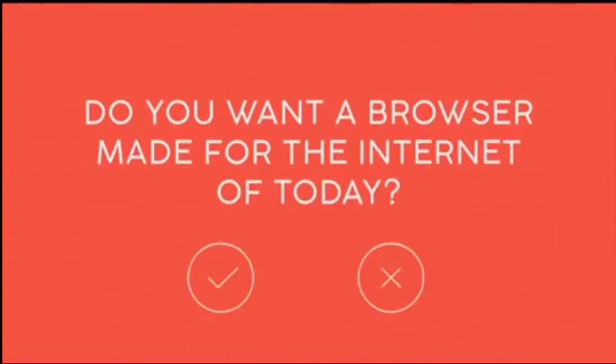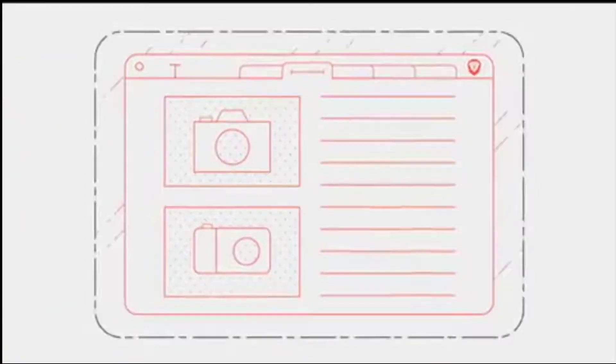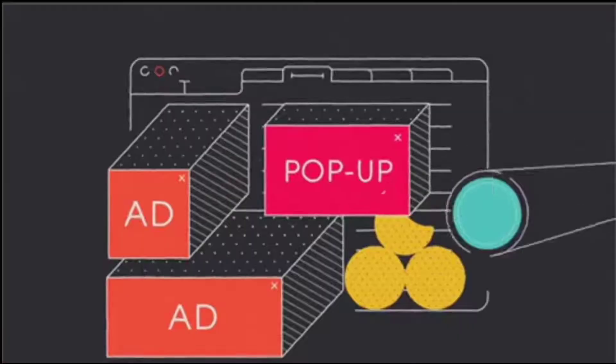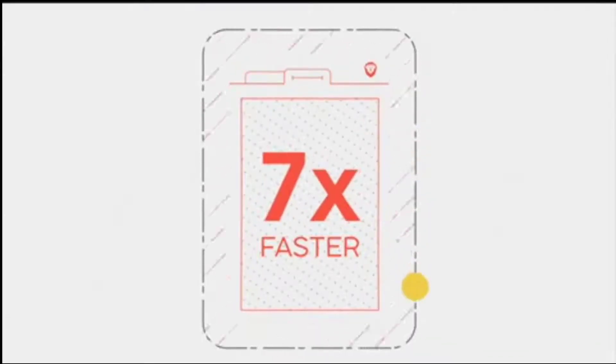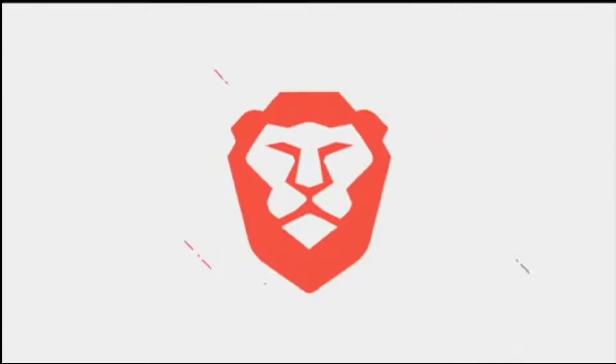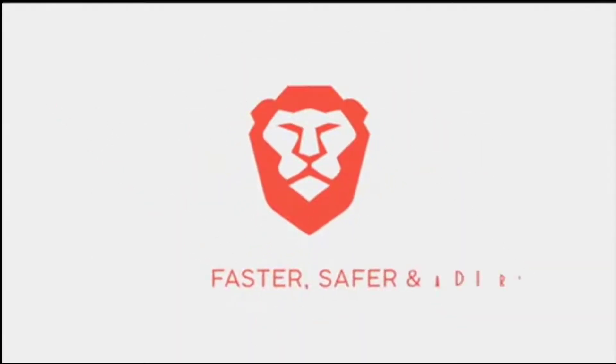Do you want a web browser made for the internet of today? We created technology that automatically blocks trackers, annoying ads, and shields everything. You can expect browser speeds up to 7 times faster on mobile. Try Brave — it's faster, safer, and ad-free.